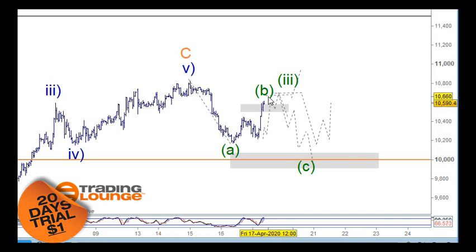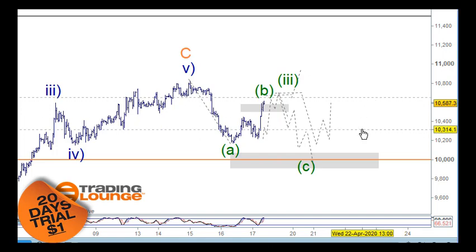Coming back to the one-hour chart: my main count is having an A wave, a B wave failing here, and then coming down through to here. That said, if we're going to be bullish then 10,650 as support would be the catalyst to the upside. It will take time to get support there because this is where the supply is — that will be pushing it down. If it can get that as support then we can look to the upside. I'm more comfortable with the A wave here, B wave up, and a C wave down through to here.